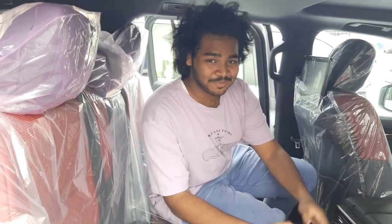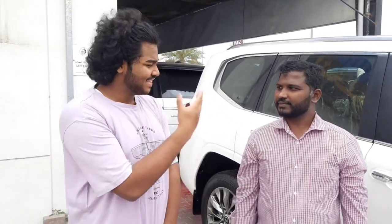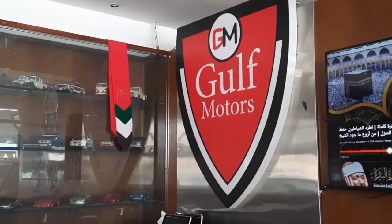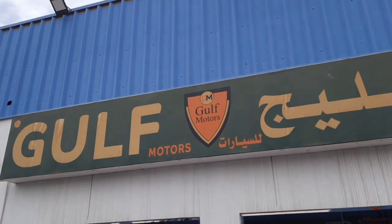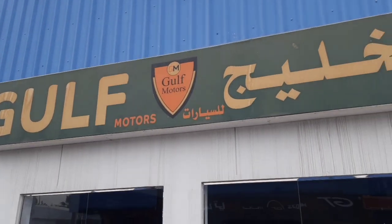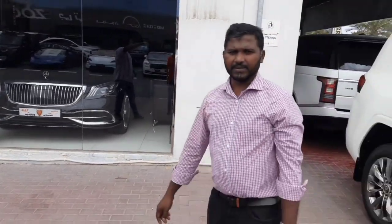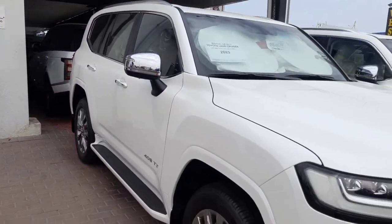By the way, if you guys are enjoying so far then please hit that subscribe button — it's completely free. So we just pretty much covered the basics about this car. This car is on display at Dubai Gulf Motor showroom number 96, Ras Al Khor, Dubai, and there are a lot of different cars available here and we'll be doing videos for each of them.